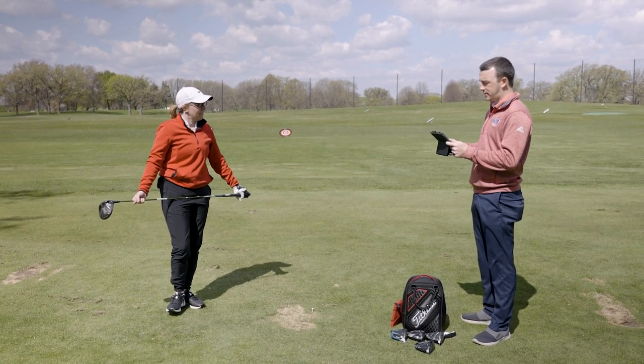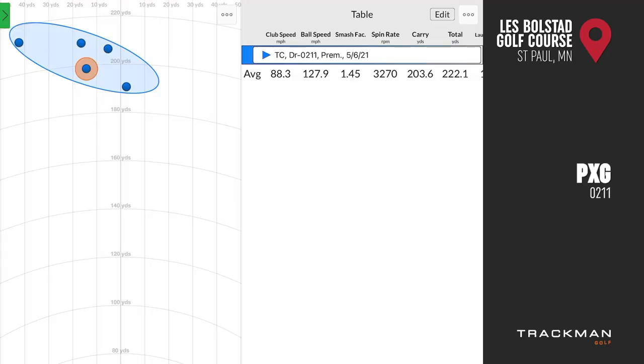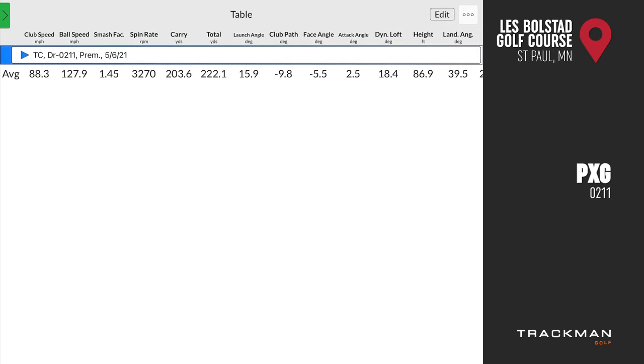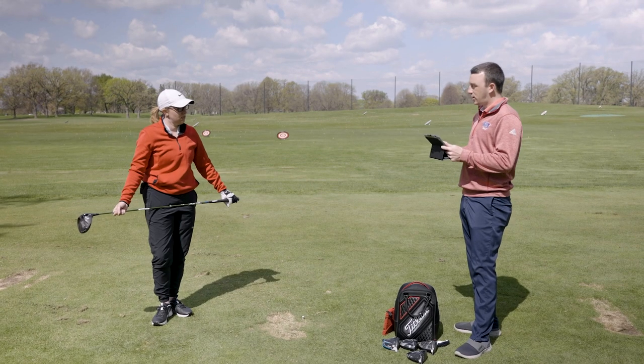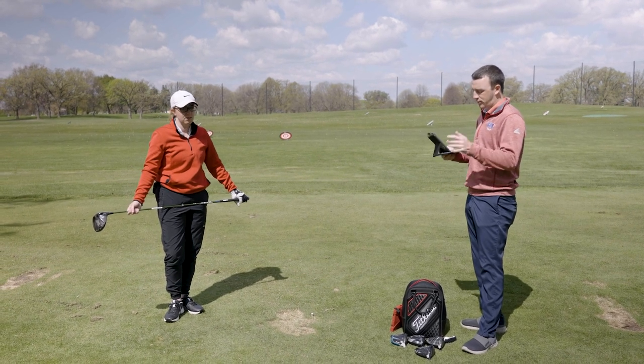The tendency was a little bit left miss — one shot was a little farther left than the others. Spin was just over 3,270 RPM, total distance 222 yards, carry 203 yards, and launch angle 15.9 degrees. With a 12-degree driver that launch angle is going to be inflated a little bit, but overall it's a pretty solid performer.